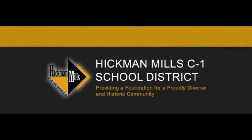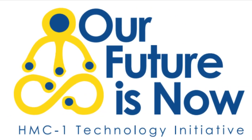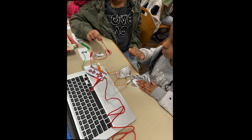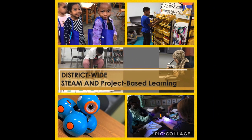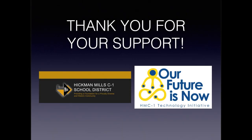The Hickman Mills C1 school district is excited about our one-to-one technology initiative, Our Future Is Now, and the ability to provide each and every one of our scholars with a device to use to enhance their instruction on a daily basis. We appreciate your time and attention to the details included in this video.